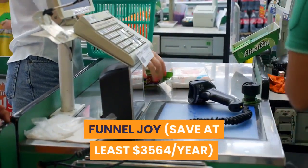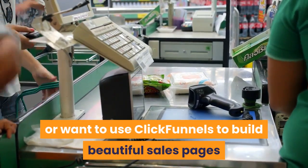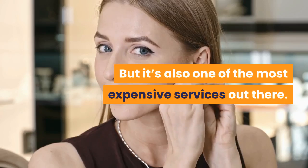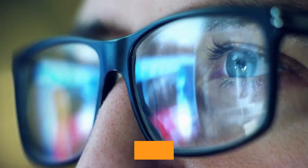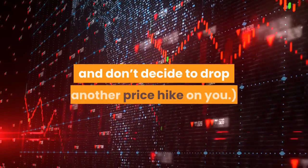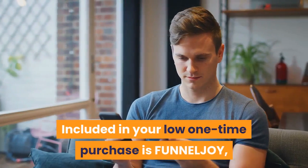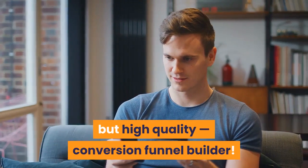Funnel Joy saves at least $3,564 per year. ClickFunnels is a great service, but if you want the full feature set, you pay $297 every month — a crazy $3,564 every year, the cost of a car every 10 years. Included in your low one-time purchase is FunnelJoy, the ridiculously easy-to-use but high-quality conversion funnel builder. FunnelJoy builds better converting funnels faster.